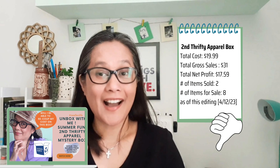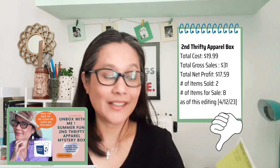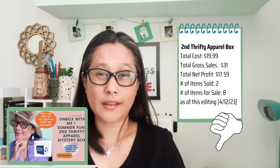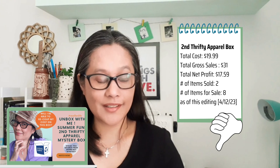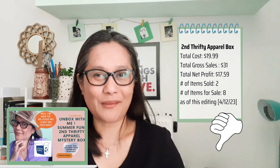This second box only gives me $31 total in sales so far, and I still have about eight items left to sell because I kept some for personal use. This second box is not really profitable — I was barely able to recoup the cost of goods at $19.99. With $31 gross sales, this box is honestly not profitable.